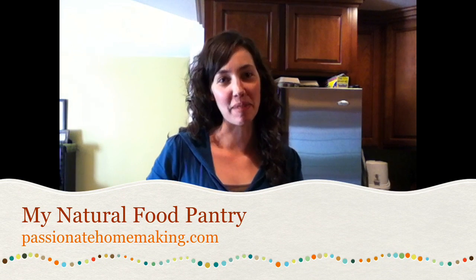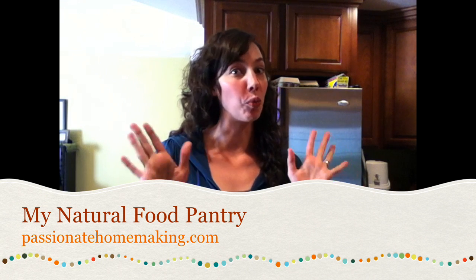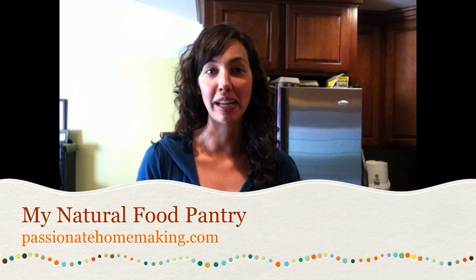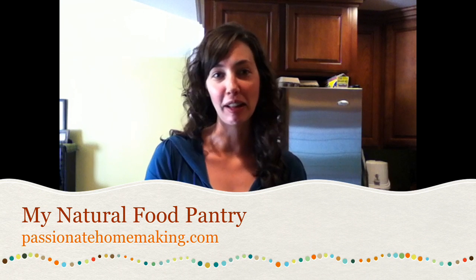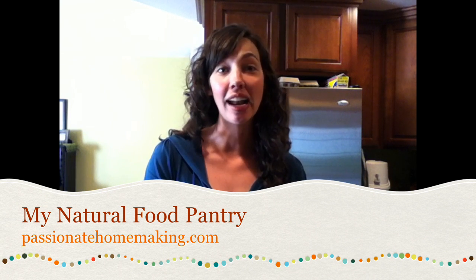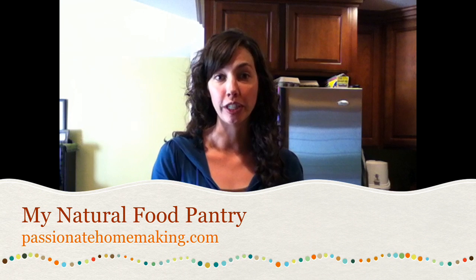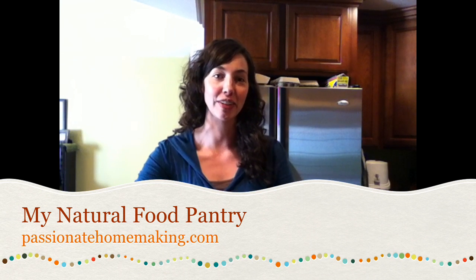Hi, this is Lindsay at passionatehomemaking.com, and I'm here today to give you a real-life view of my kitchen pantry — what staples I keep in my kitchen. I wanted to give you a fun little glimpse, like reality, what it looks like in my kitchen, what I find are the most practical foods to keep on hand for maintaining a real food kitchen, pursuing those things that are most natural and healthy for your family.